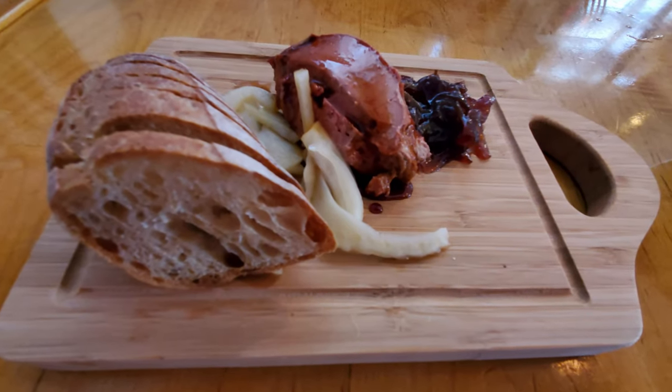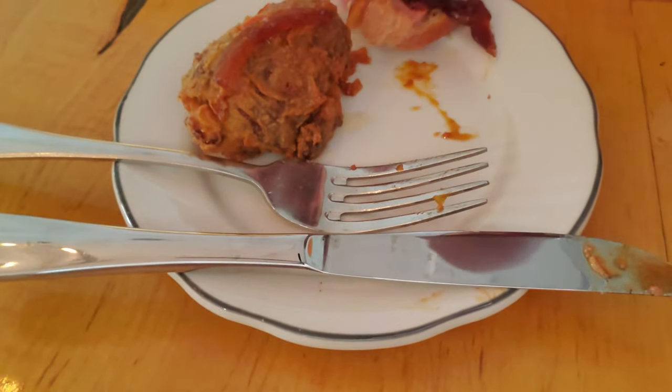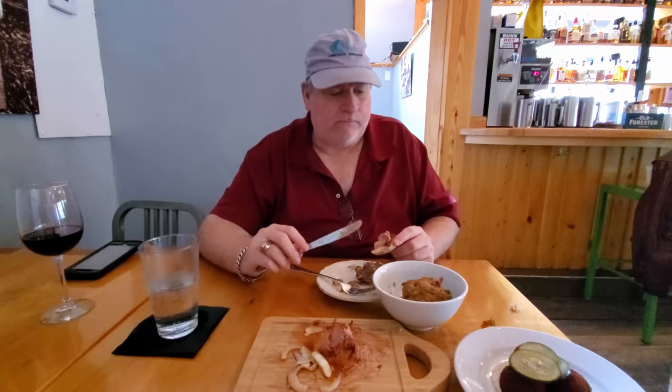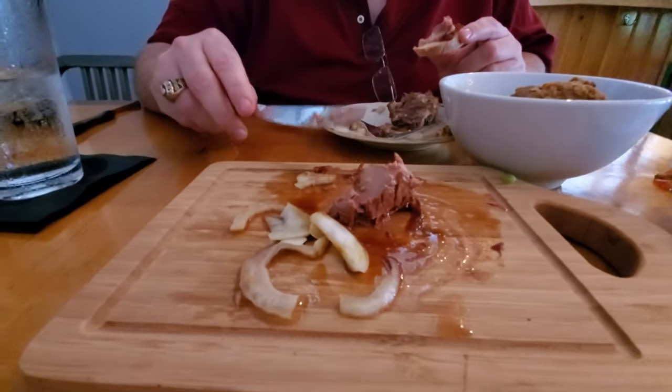We decided to kick our meal off with some chicken liver mousse and some fried turkey necks. A little chicken liver pâté — it's fantastic. I think for my last meal I'm going to ask for some of these chicken livers with some of this onion stuff. This is fantastic, really nice. I can't believe people throw chicken livers away — this is good.